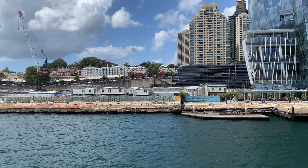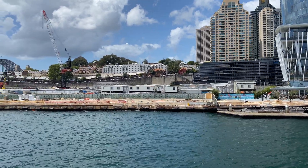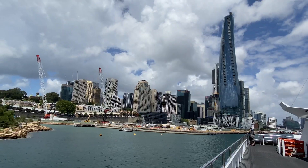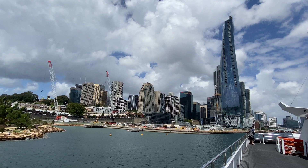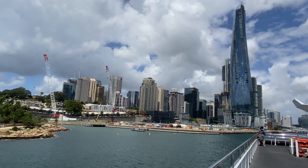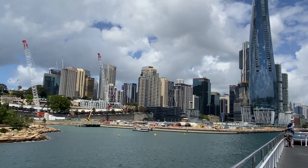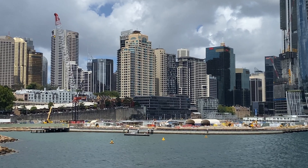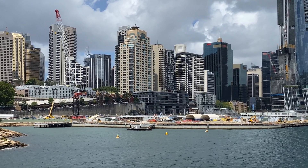Here is a view of the Barangaroo construction site from the water, and the Crown Casino — the latest addition to Sydney's skyline — and this gives you an idea of the immense size of the Barangaroo Station construction site.